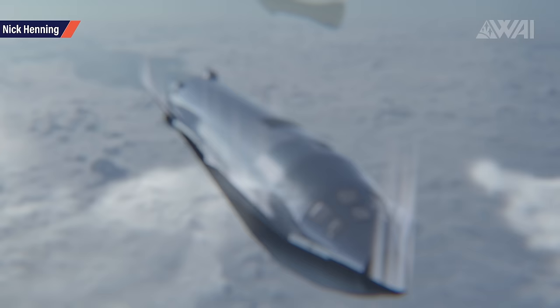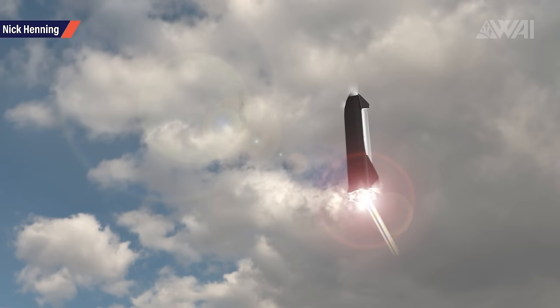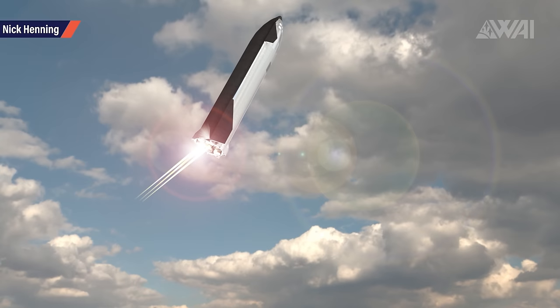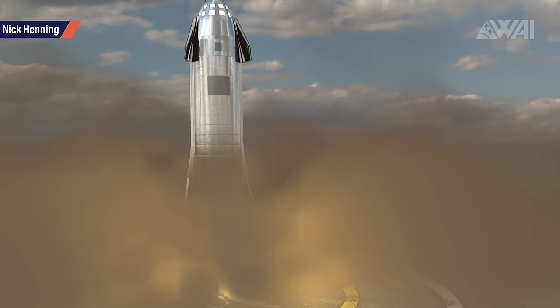Then comes the famous belly flop maneuver. Three Raptor engines fire and press you into the seat as the Starship initially jumps forward and swings around. You see the Boca Chica skies swing around and as the final landing burn slows you down rapidly, you get pushed into the seat one last time before you feel and hear the legs touch the landing pad. The fasten seatbelt sign turns off with a typical bing sound — thank you for flying with SpaceX!